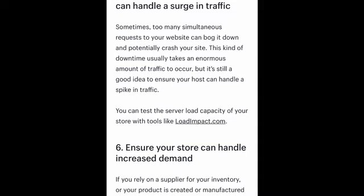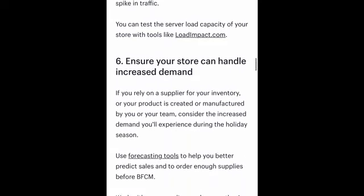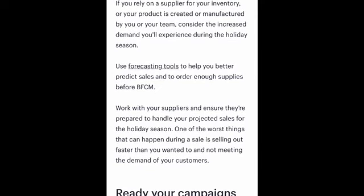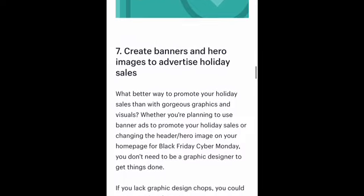I thought this was pretty cool — there's a website you can go to in order to make sure that your website can hold the surge in traffic. This forecasting website right here can definitely help. So use your tools and resources to make sure that this is going to be a seamless and very fun experience for your customers.